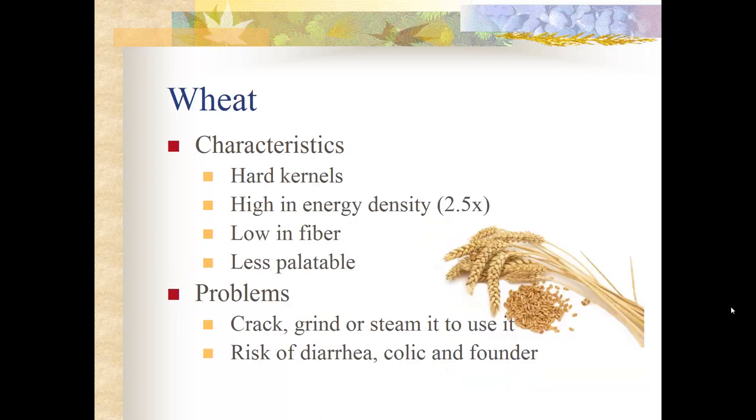Wheat is the most expensive cereal grain because most of the world's wheat is grown for human consumption. It has very hard kernels and is very high in energy — about two and a half times more than corn — but low in fiber and not very palatable to horses. Wheat must be cracked, ground, or steamed to be used in feeds. Feeding a lot of wheat risks diarrhea, colic, and founder due to the extremely high starch content inside the hard kernel.